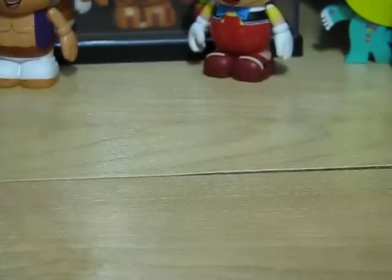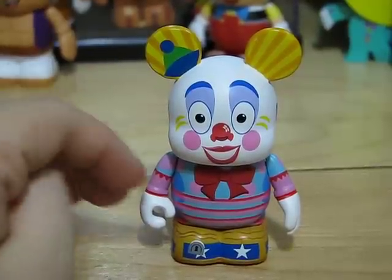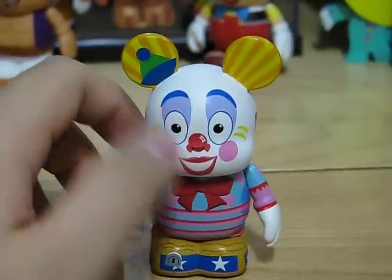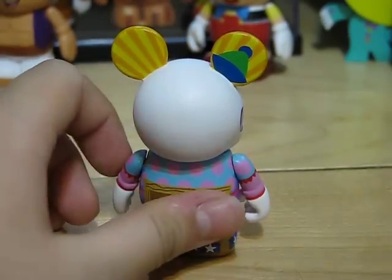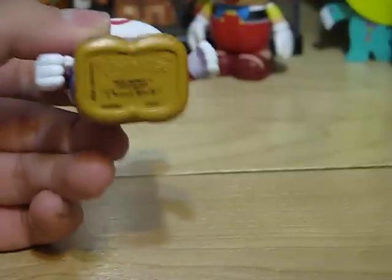Next up is Manhattan Beach Paradise Pier Clown. He has a lot of detail, and I think he's a clown. Designed by Thomas Scott.